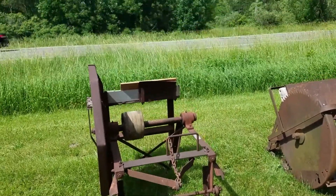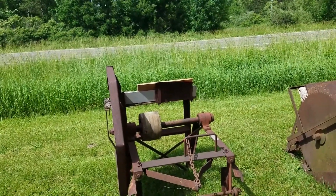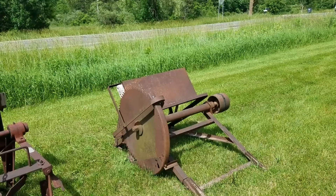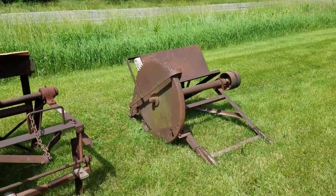I'm sure Tractor Man 44 would get this thing and have her up and humming. That would go on the front end of the H. Irving Smith had one of those. Cool machines.